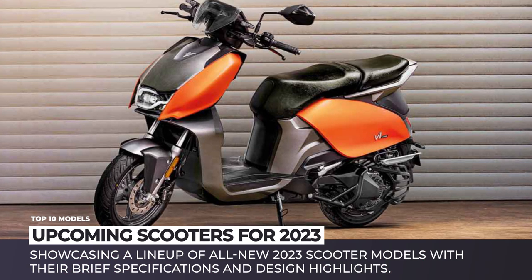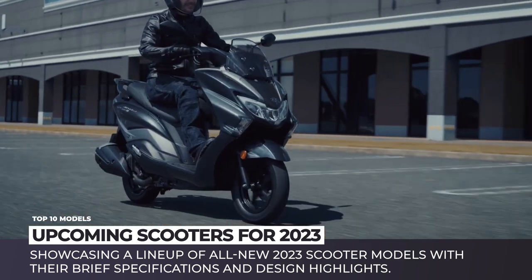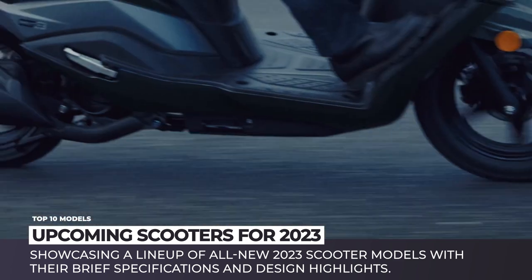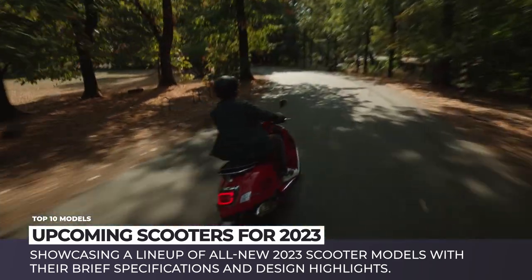If you want to join the world's most numerous and therefore most influential community of riders, then do not apply to the Sons of Anarchy. Instead, get yourself a scooter and join millions of people around the globe who enjoy affordable and smart commutes.